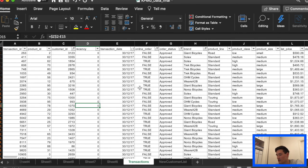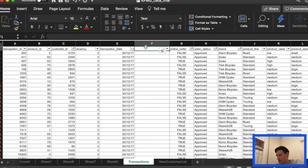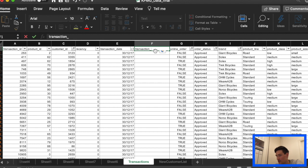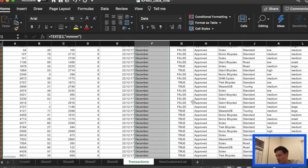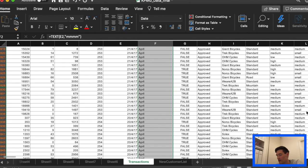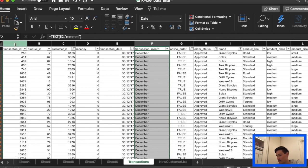First thing we're going to start off in transactions and we are going to create a new cell called 'transaction month.' We're going to use the transaction date to the left and use the TEXT function with format '4ms' — that'll give us the month. '3ms' will give you an abbreviated month. So we're trying to be a bit less specific and I'm just adding another category here — it's going to help us when we create our pivot table.